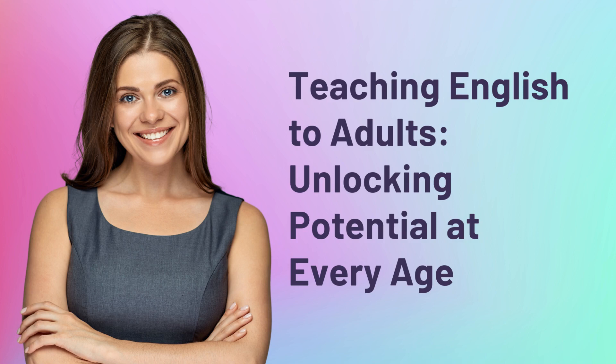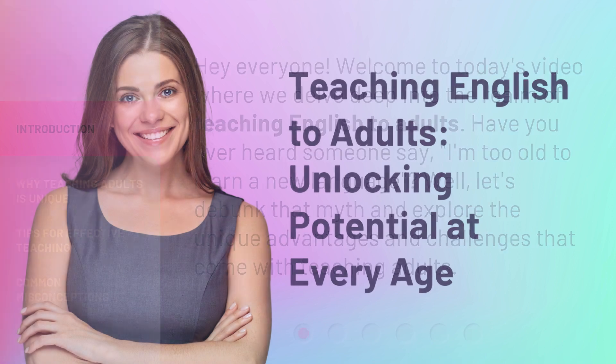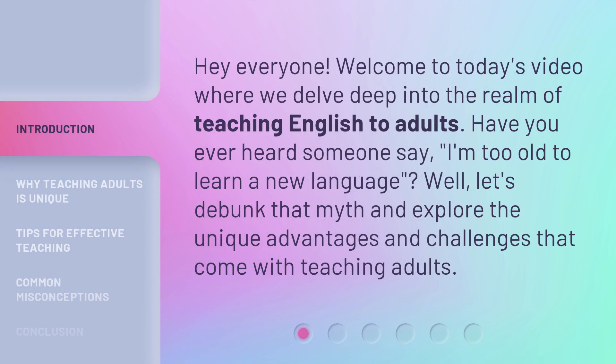Teaching English to Adults: Unlocking Potential at Every Age. Welcome to today's video where we delve deep into the realm of teaching English to adults. Have you ever heard someone say, 'I'm too old to learn a new language?' Well, let's debunk that myth and explore the unique advantages and challenges that come with teaching adults.